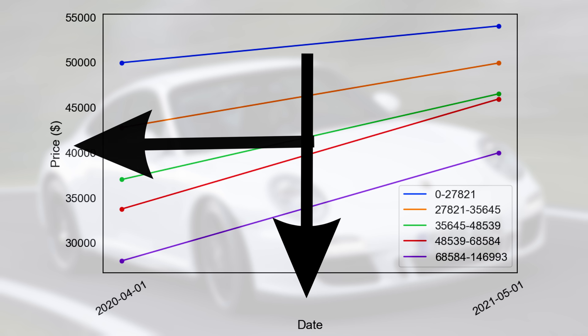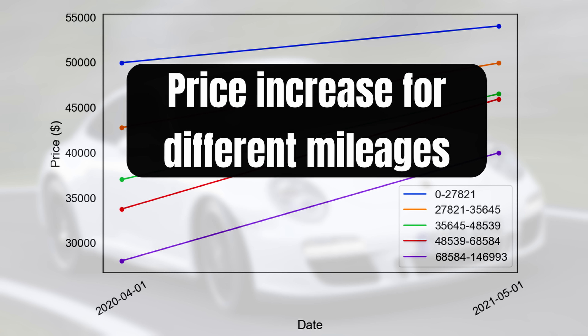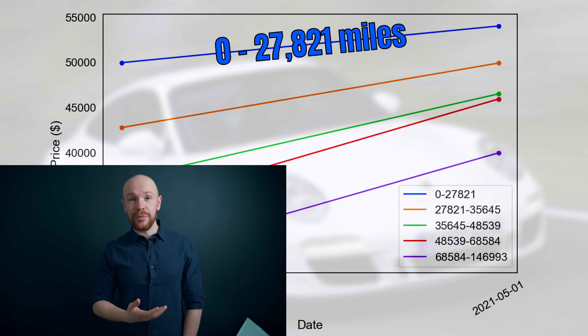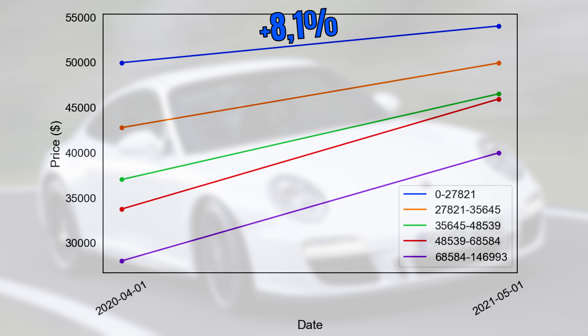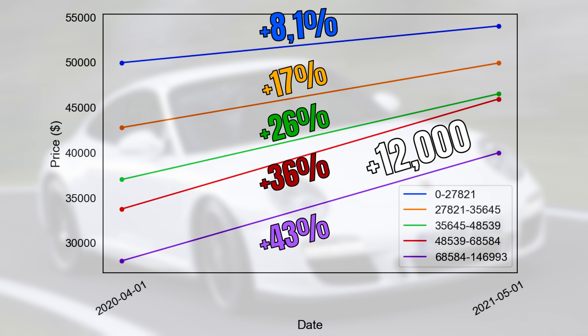The lines now represent the price increase for different mileage bands. For example, the blue line shows the value development for cars with mileage between 0 and 27,821 miles — for these cars, prices increased by $4,000 or 8.1%. The interesting thing here is that the higher the mileage, the larger the price increase. The orange line shows an increase of 17%, the green one 26%, the red one 36%, and the purple one 43%. For the last two, this means an increase of roughly $12,000. Hence, we can conclude that most of the increase is coming from the mid to high mileage cars.